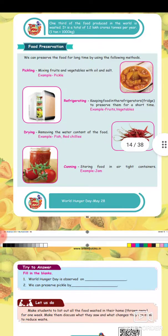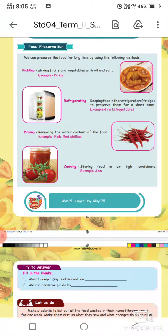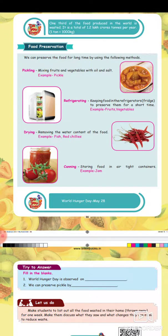Canning: food is stored in an airtight container. Food items are stored in airtight containers to preserve them. This is food preservation.